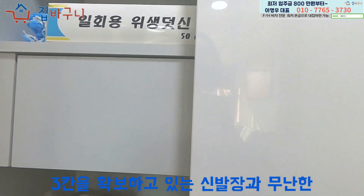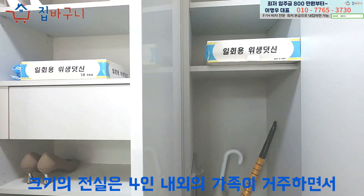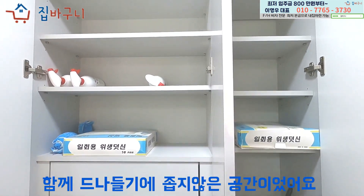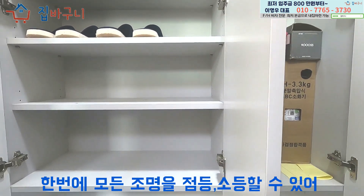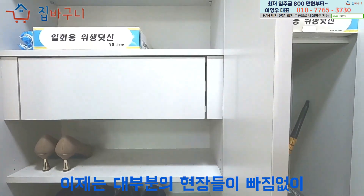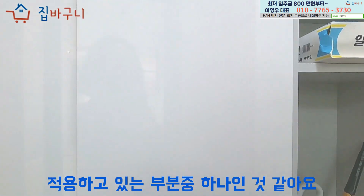3칸을 확보하고 있는 신발장과 무난한 크기의 전실은 4인 내외의 가족이 거주하면서 함께 드나들기에 좁지 않은 공간이었어요. 일괄 소등 스위치도 마련되어 있었으며 한 번에 모든 조명을 소등할 수 있어, 이제는 대부분의 현장들이 빠짐없이 적용하고 있는 부분 중 하나인 것 같아요.